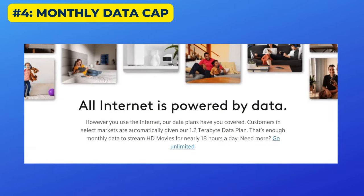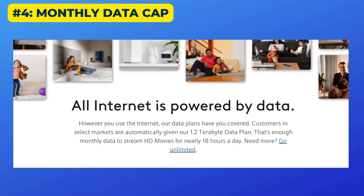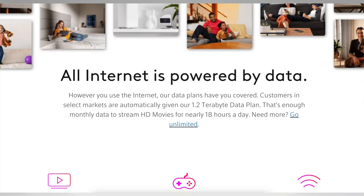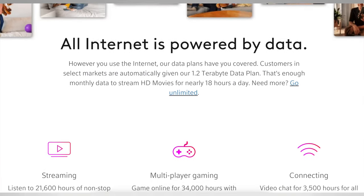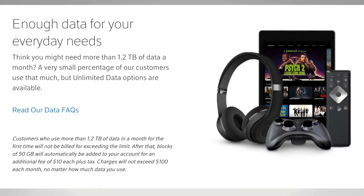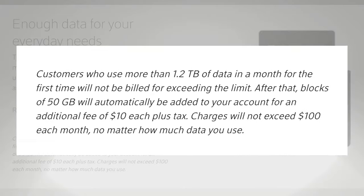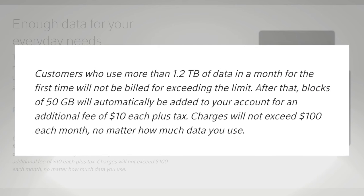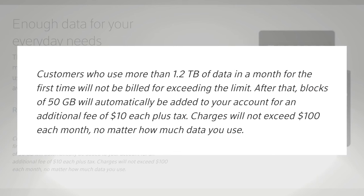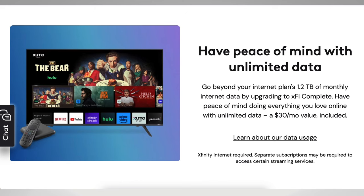Number four: in many markets, Xfinity's internet plan comes with a data cap of 1.2 terabytes per month. This is not an issue for most households — Xfinity says only a small percentage go over that limit. The service does offer a courtesy month, so you won't have to pay more the first time you exceed the data limit. But after that first time, overage charges can get really expensive really fast. For that reason, heavy data users will most likely want to upgrade to unlimited data.